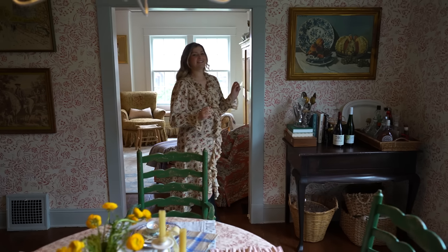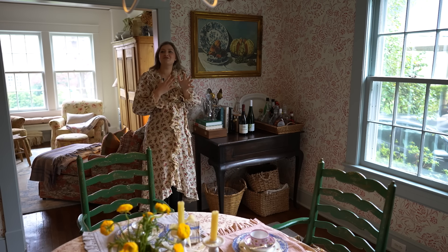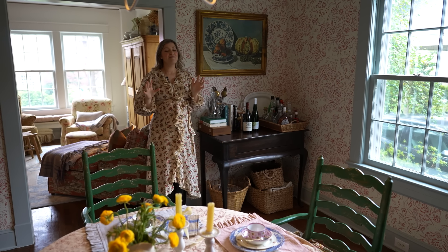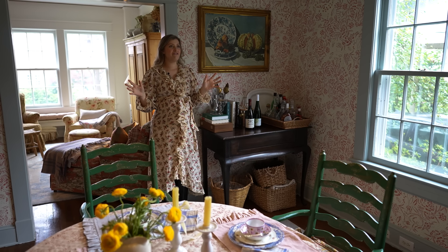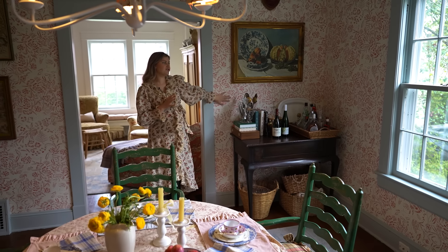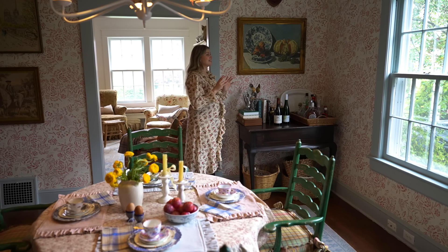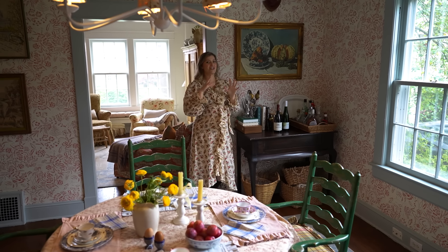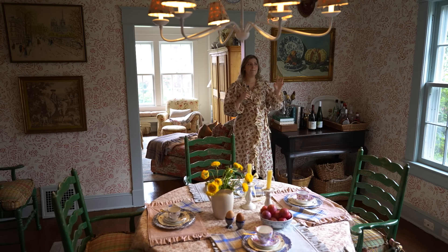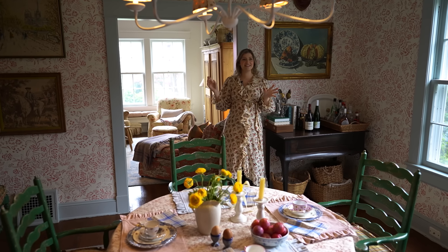And here we are in the dining room. I recently wallpapered this room — this is the first room you're seeing that has wallpaper, which is one of my great passions. I've used wallpaper for multiple rooms in this house. This was the first room that we did, and I chose this really pretty red and cream wallpaper, I believe from Spoonflower. It took about a day and a half to wallpaper, and we were just so thrilled with the way it turned out. I love that it adds a very cheery, happy vibe. This room doesn't get amazing light throughout the whole day, so I wanted to do something that made it feel happy and bright.